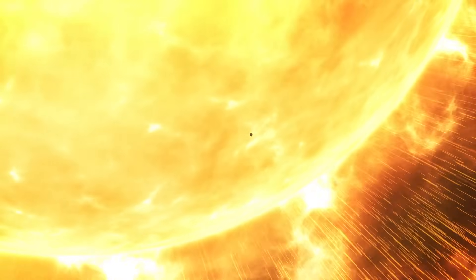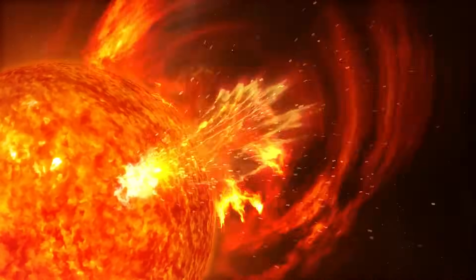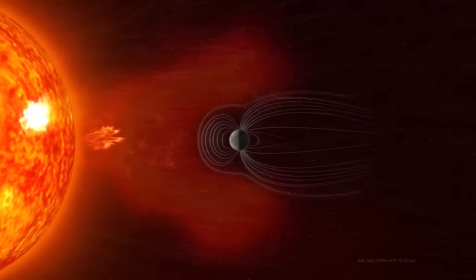This area that Parker is going into is just so crucial to our understanding of the sun and its impact on the earth. That solar interaction, that space weather, those billions of tons of material that the sun can throw at us — it interacts with our power grids, can interact with our technology. So it's really important to understand them at their source and how they get all that energy.